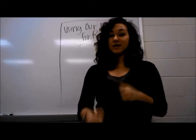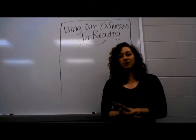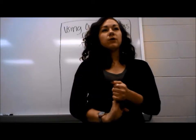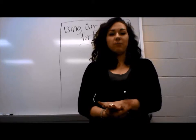So today during Reader's Workshop we're also going to do this. We're going to learn how to use our five senses while we read. Isn't that cool? So how does using our five senses help us?